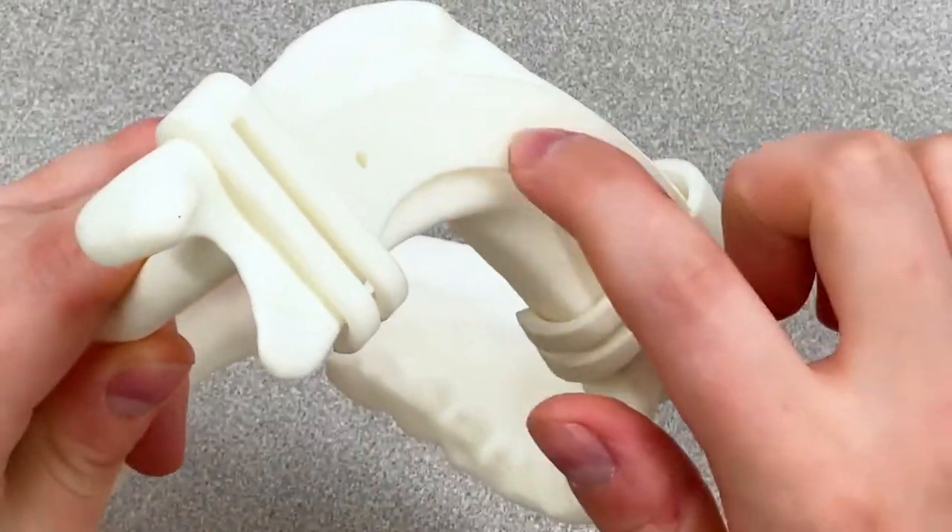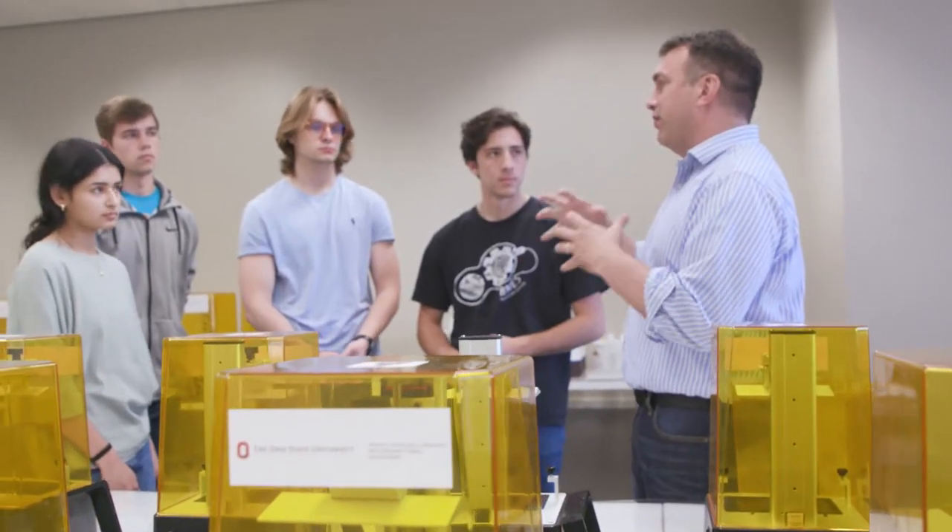Ohio is a global leader in manufacturing. There are all these great programs, and we have collaborators throughout the state. There are lots of other companies, and there's a whole ecosystem for 3D printing and additive manufacturing in the state of Ohio.